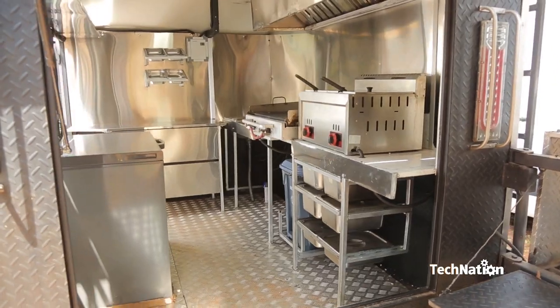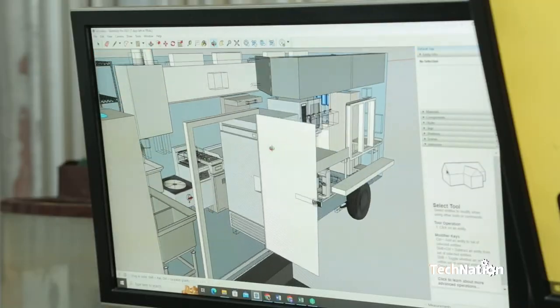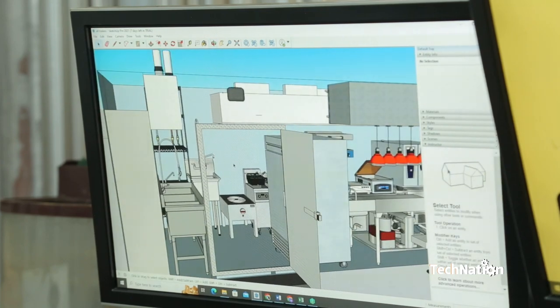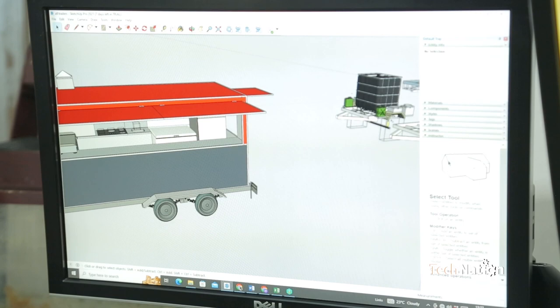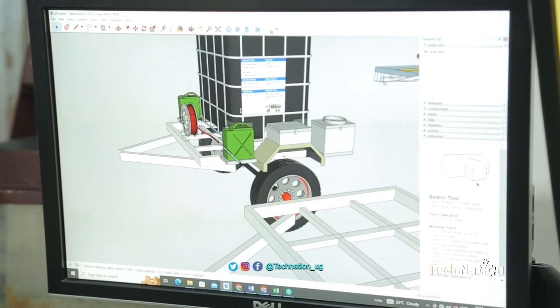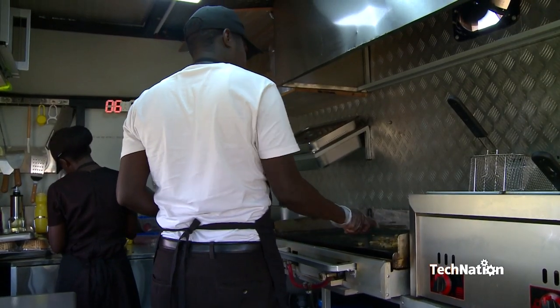So if you're planning to get yourself a food truck, going digital is the obvious choice for efficient, successful operations. The more technology and digital adoption you utilize in creating a plan for your business, the less paperwork and stress you will have.